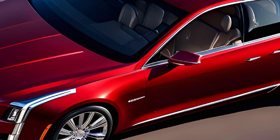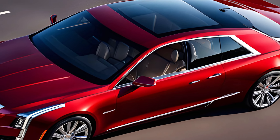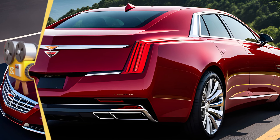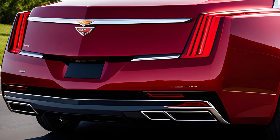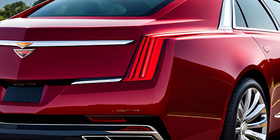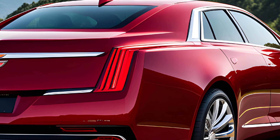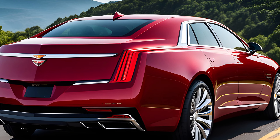Designed with Cadillac's distinctive design language, the 2025 Eldorado features a striking aerodynamic exterior that blends classic Cadillac cues with cutting-edge styling. The prominent grille, sweeping roofline, and muscular haunches give the Eldorado a commanding presence on the road, while the available crystal-clear LED lighting elements add a touch of contemporary elegance.